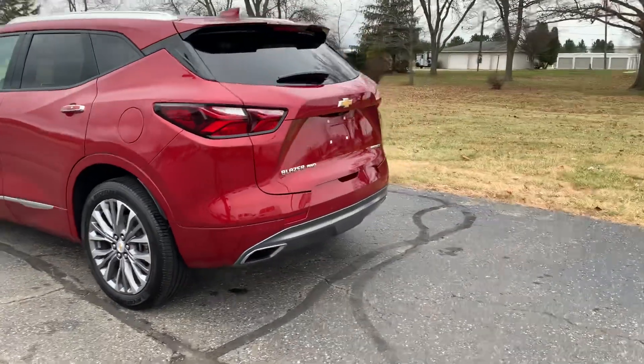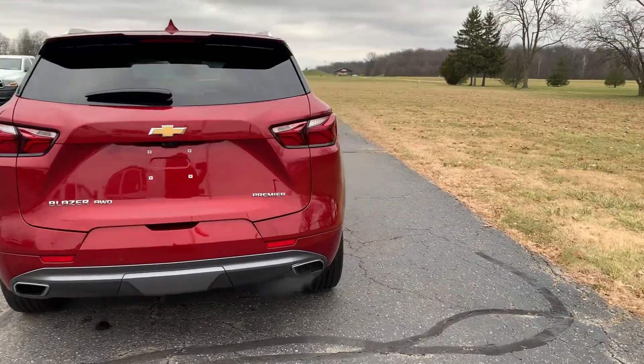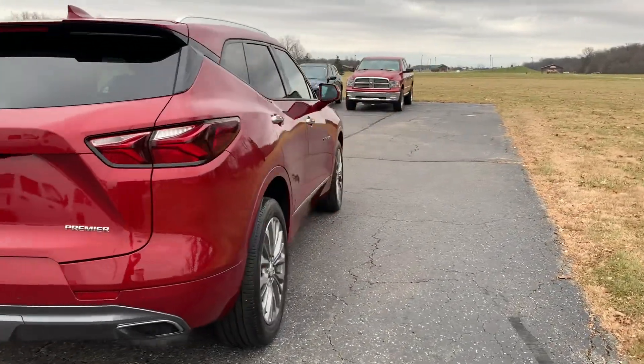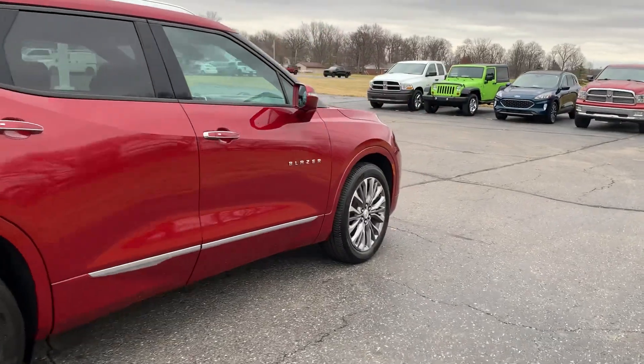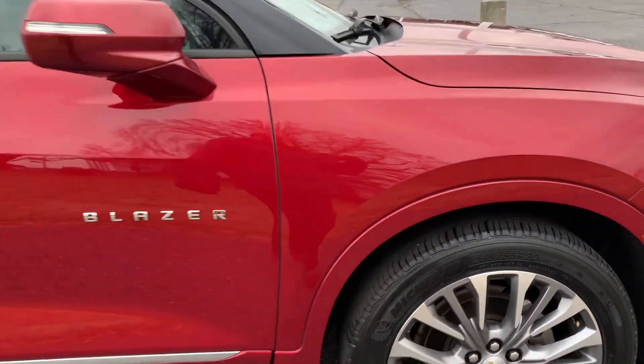This one does have rear park assist. It does have power lift gate. Outside is in good shape. Tires look good all the way around.